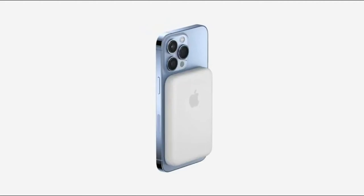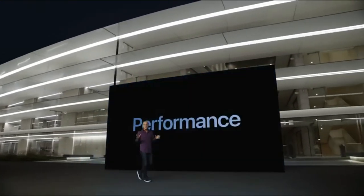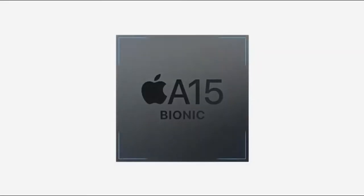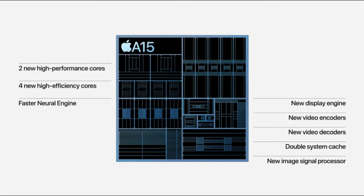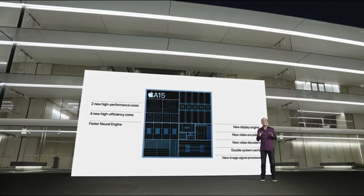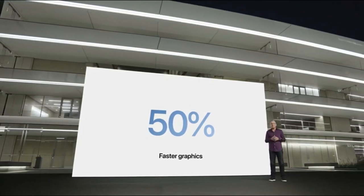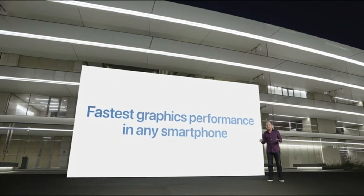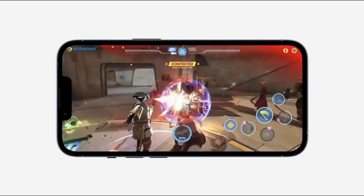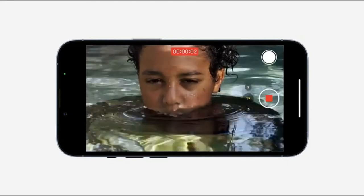Now let's talk about performance and the powerful new A15 Bionic. A15 Bionic features a CPU with two new high-performance cores and four new high-efficiency cores, a faster Neural Engine, and our new ISP which provides improved noise reduction and tone mapping. For these Pro models, A15 Bionic includes our most powerful graphics ever with a new 5-core GPU. It provides up to 50% faster graphics performance than the leading competition. In fact, iPhone 13 Pro has the fastest graphics performance in any smartphone ever — great for high-performance gaming and our most powerful camera features like Apple ProRAW and 4K Dolby Vision video.